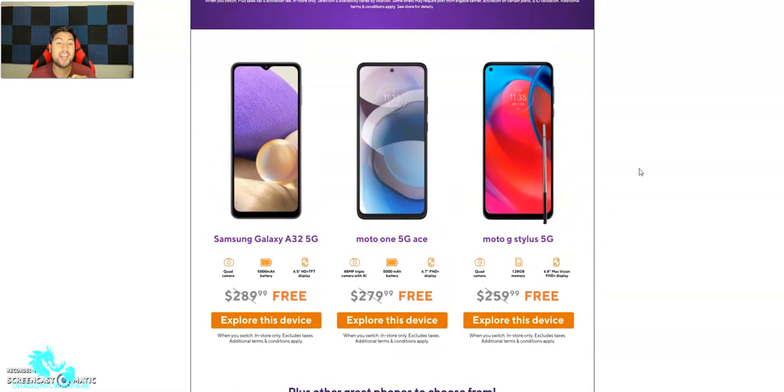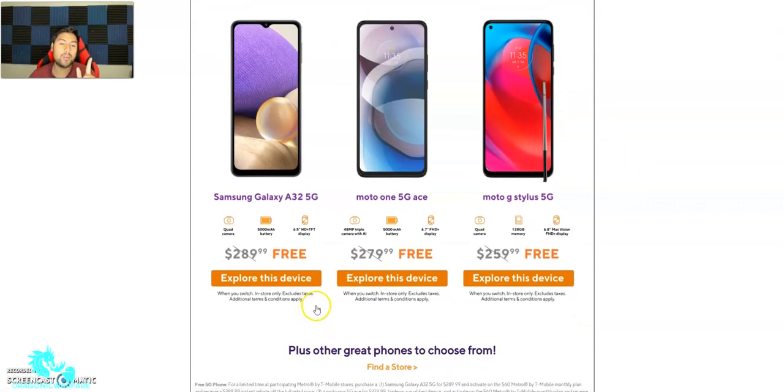The Samsung Galaxy A32 5G features a quad camera, a 5,000mAh battery, and a 6.5-inch HD TFT display. This phone retails for about $290 but you can get it for free when you switch over. When you switch in-store only, excluding taxes — additional terms and conditions apply.